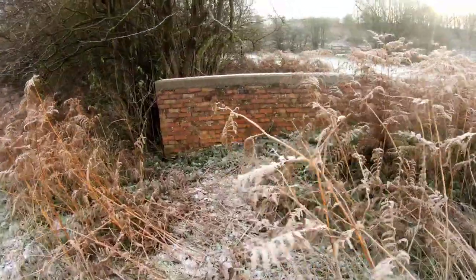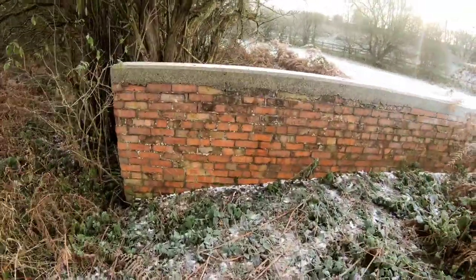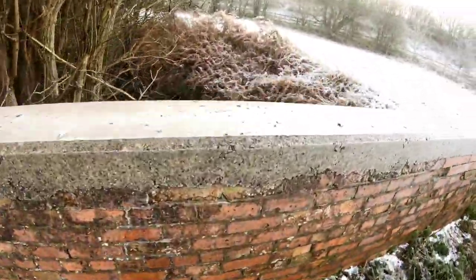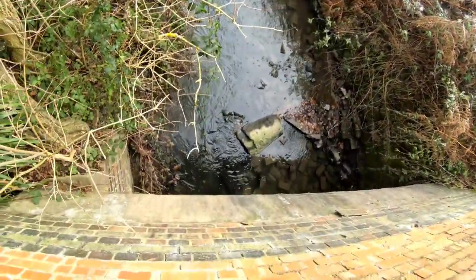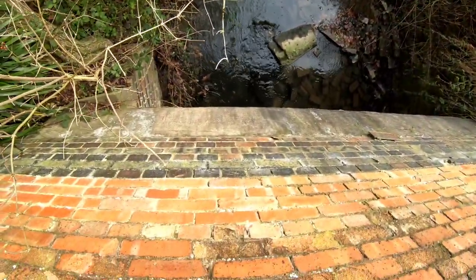Just call it a culvert — it's quite white, isn't it. Here's the other side of that stream — same thing: blue brick at the bottom.